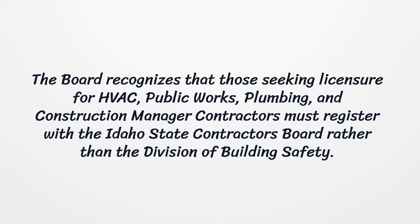The Board recognizes that those seeking licensure for HVAC, Public Works, Plumbing, and Construction Manager contractors must register with the Idaho State Contractors Board rather than the Division of Building Safety.